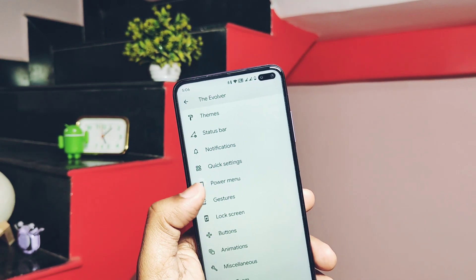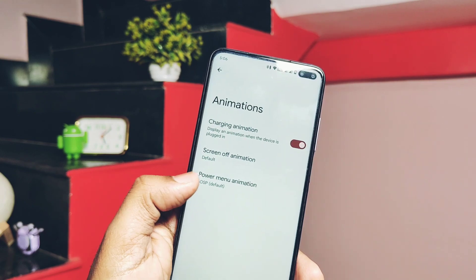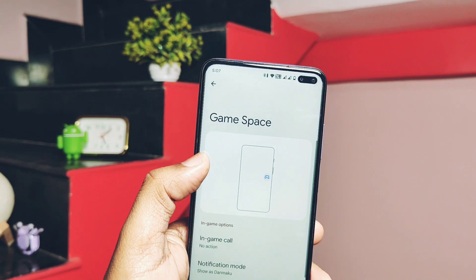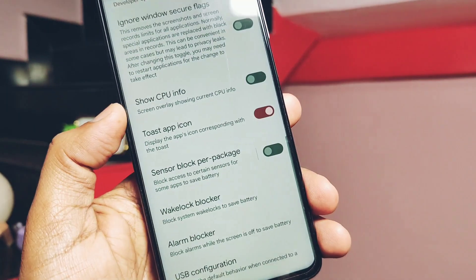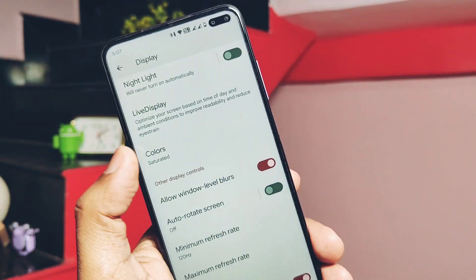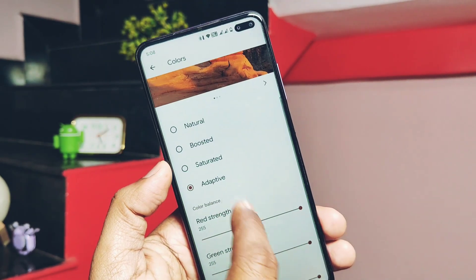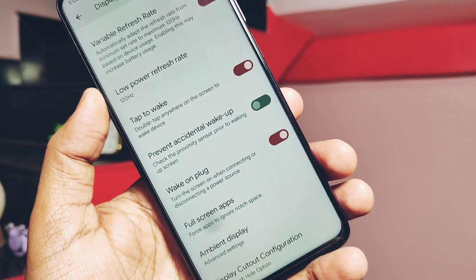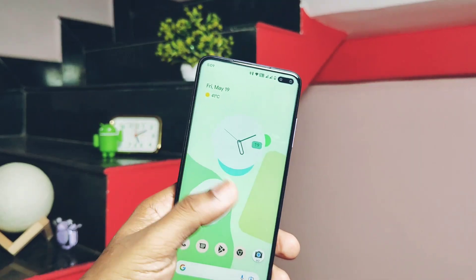I won't waste time to show them all here again since I already created a review of Evolution X on another device — that link is under the video description. But some highlights include advanced gaming mode, unlock higher FPS in game settings, wake lock and alarm blocker to improve battery life, live display settings to tune display color, display color control under display options, screen refresh rate control, and full-screen application gesture control.